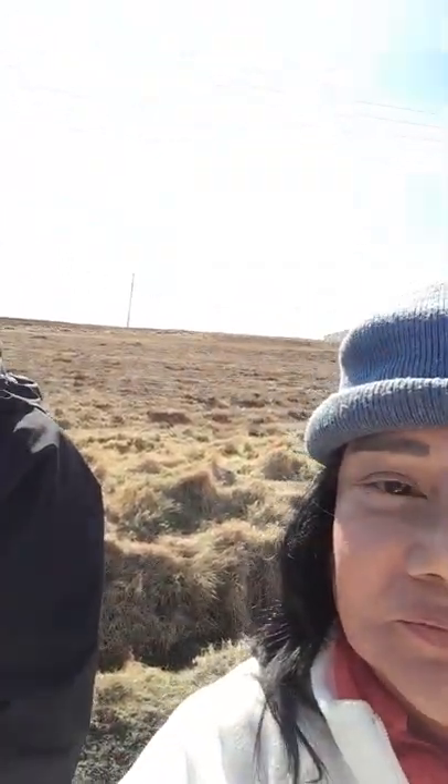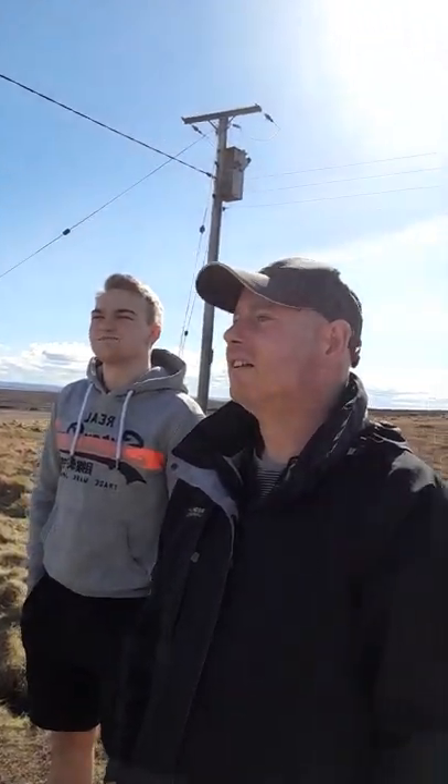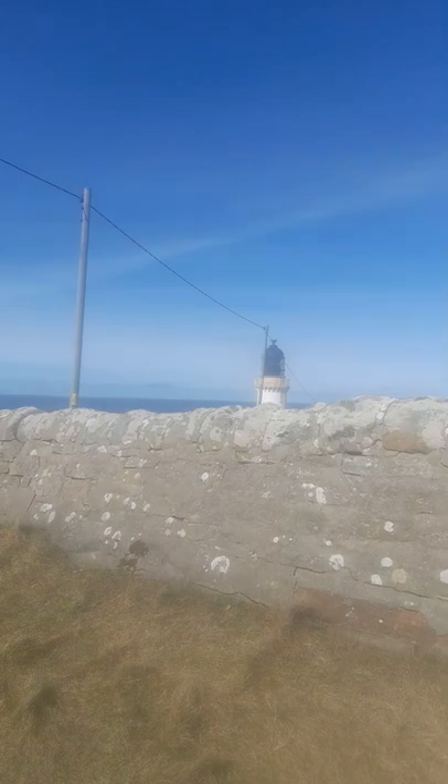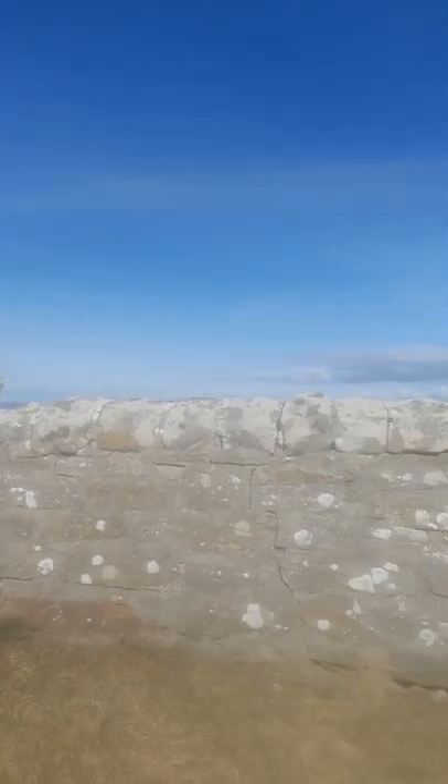I estimate the lighthouse is over a hundred years old, though I'd have to read the cards to tell you the exact history. It's the most northerly lighthouse on the mainland UK.